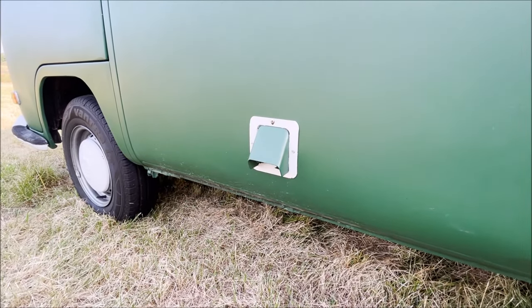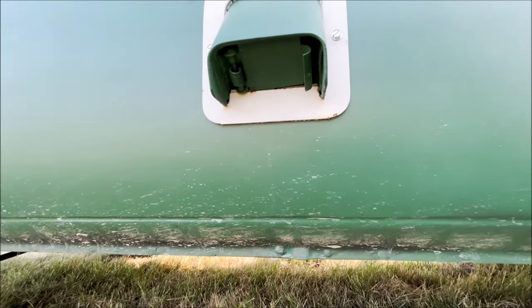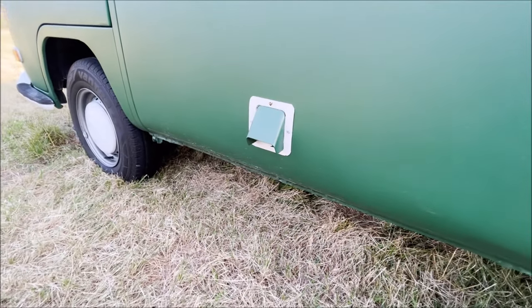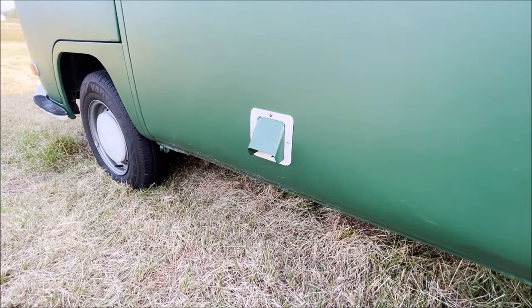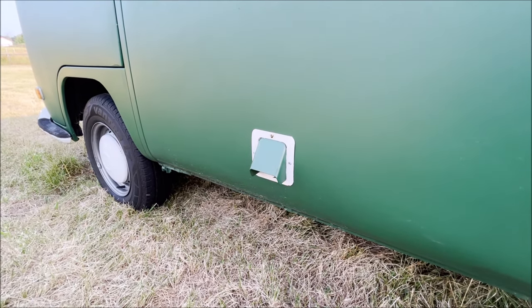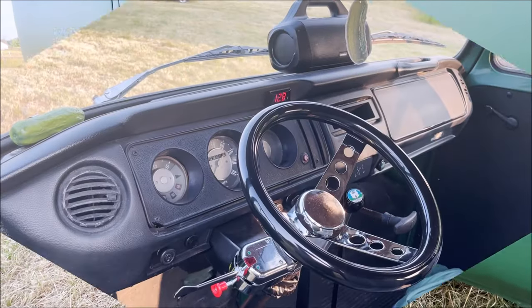A lot of people ask about this little vent thing here. It actually is a female plug — you can flip that open for a standard extension cord. There's actually a little 110-volt outlet inside the bus with a small circuit breaker, and you can plug in phone chargers or a small fan or something like that. So if you ever see one of those hanging off the slide, that's what it is.